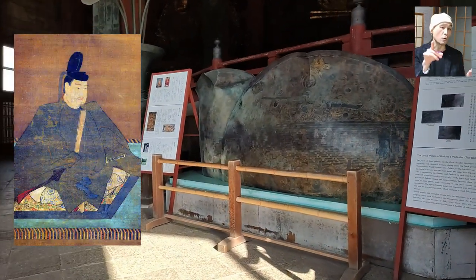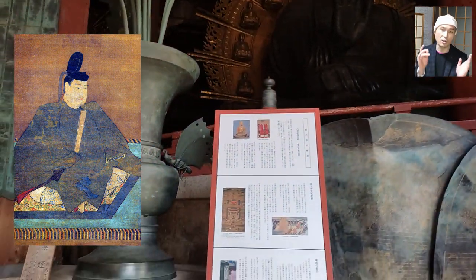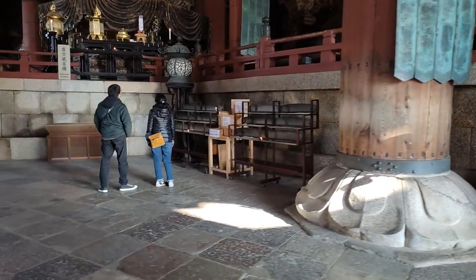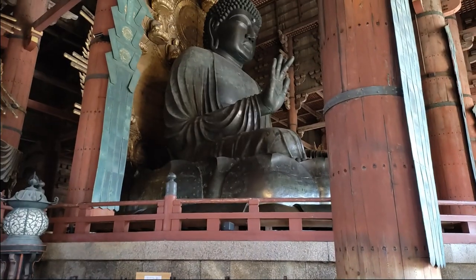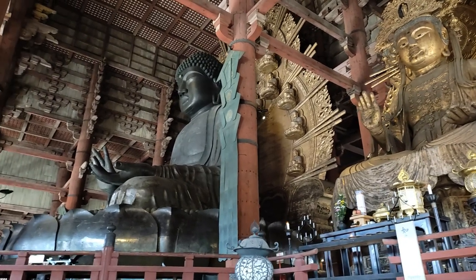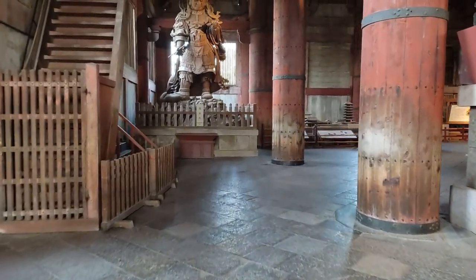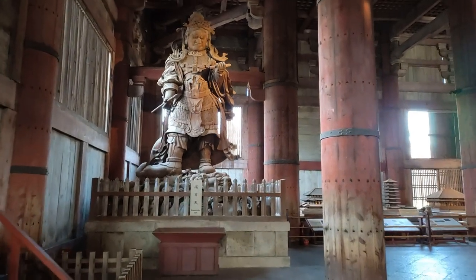It was Emperor Shomu who wanted to bring peace to his nation that had been suffering from political turmoil, a smallpox epidemic, and a rebellion in the short span of 10 years or so. I'm most intrigued by the smallpox epidemic that began in 735 and lasted 2 years. According to author William Wayne Farris, the epidemic might have killed as much as a quarter of the entire population in Japan at the time, and four important politicians also lost their lives to the disease.